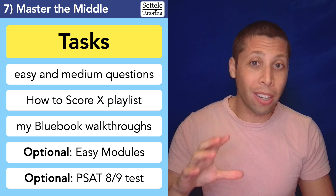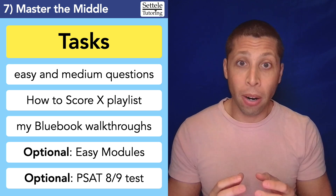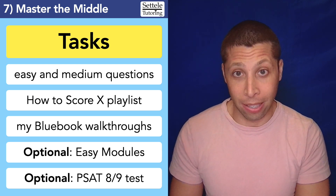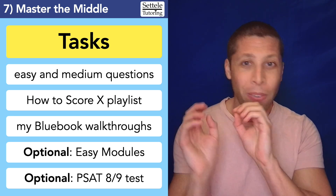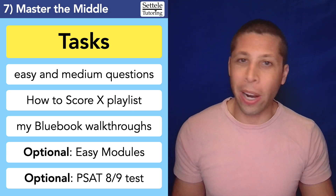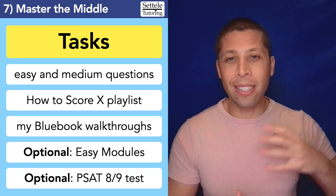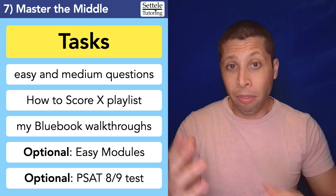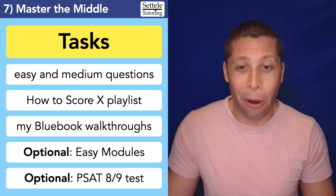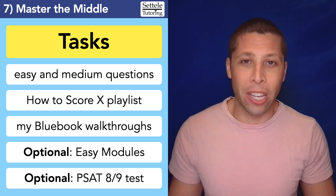One place you can start to figure out what your specific tasks and topics to focus on is the "how to score X" playlist. All the videos in here fill in that X with a number — how to score 500 in reading, how to score 600 in math, how to score 750 in reading. Pick the one that is the next goal above where your current practice test two scores are. These are really good for understanding how far you are from your goal and what needs to fall into place to get there. There's going to be some repetition of advice from the study plan videos, but these are the things that are most important to get the score you want. The link will be in the description.